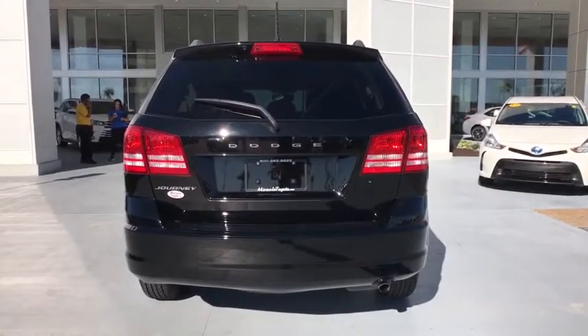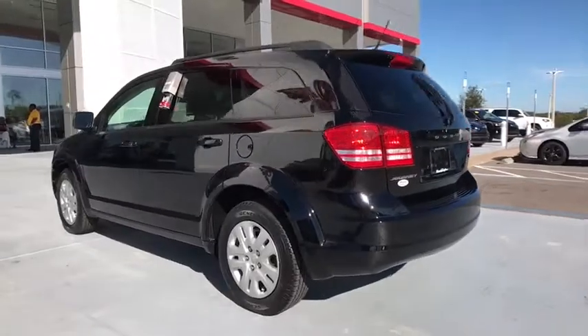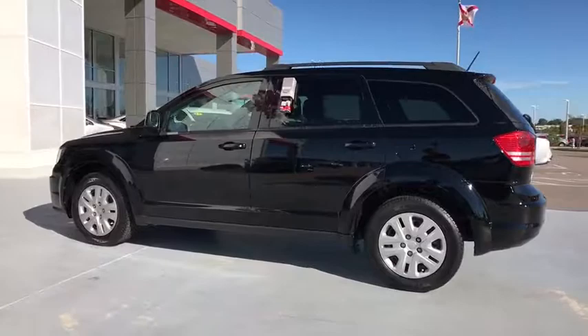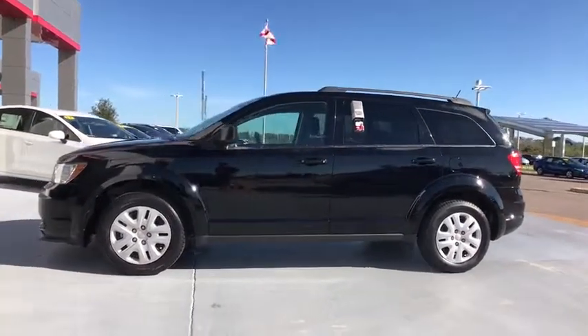This vehicle has less than 25,000 miles. Here are some of this vehicle's great options: stability control, traction control, keyless entry, anti-lock braking system, steering wheel audio controls, adjustable steering wheel, power steering, cruise control.